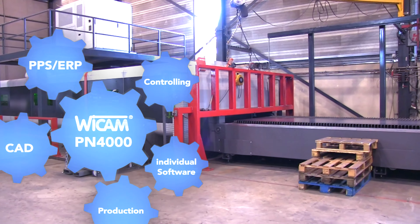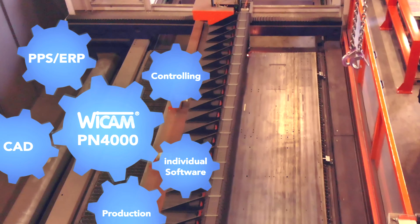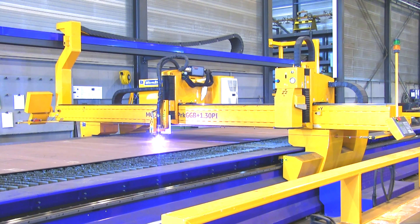Right after the production process, the MPN 4000 transmits the real-time data for the release of further production steps and for post-calculation to the ERP system.